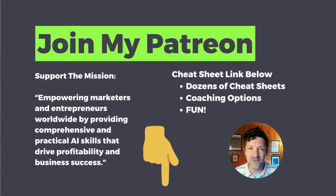Thanks a ton for joining me on this video. I hope you got something out of this. Please let me know in the comments if you have any questions — I get some of my best video ideas from comments. Consider joining my Patreon: I've got over 80 cheat sheets just like this one, all immediately available, over a dozen custom GPTs, and some coaching options as well. If you haven't subscribed already, do that, smash that like button, and I'll see you on the next video.